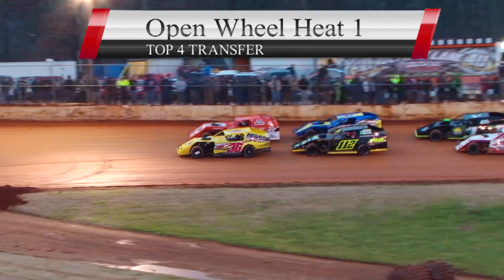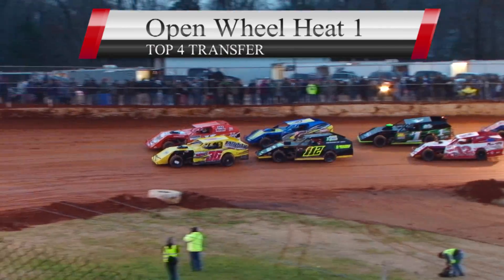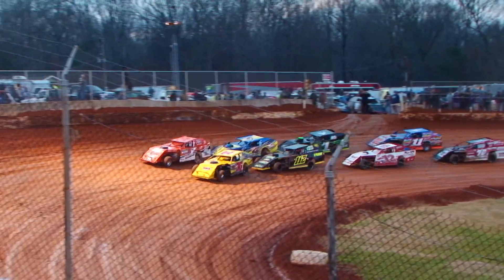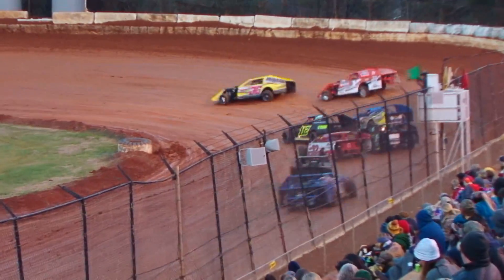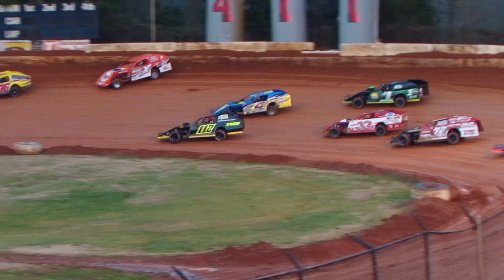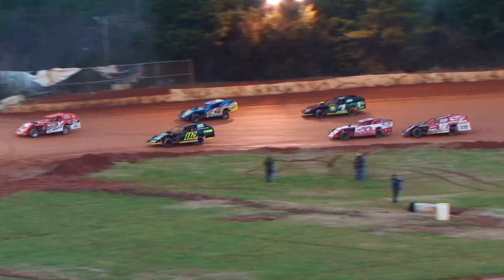Jason Montgomery, Billy Palmer, Dustin Dydon. As the green flag is out, we're racing open wheel at 411 Motor Speedway at the Hangover. Into turn one, Billy Palmer out front.